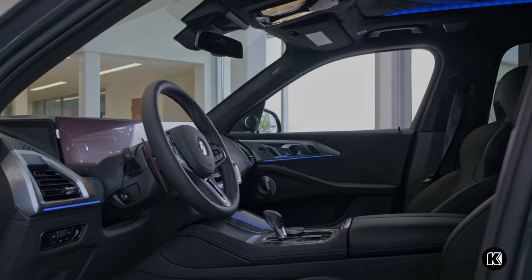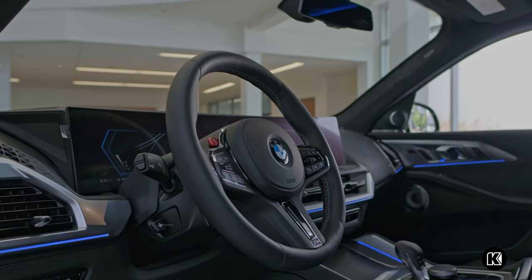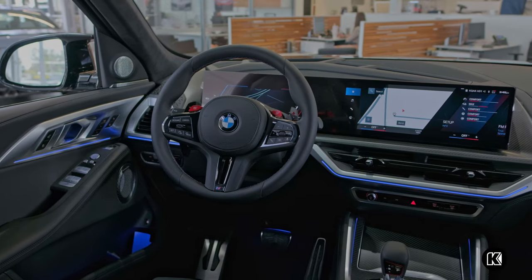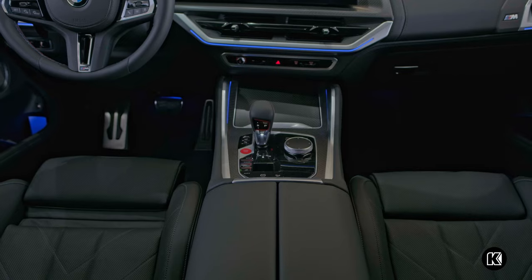The interior echoes this beauty with the illuminated XM badging in M merino leather upholstery. The BMW curved display with the iDrive 8 operating system allows you to connect to your favorite apps on the go with standard wireless Apple CarPlay and Android Auto compatibility.